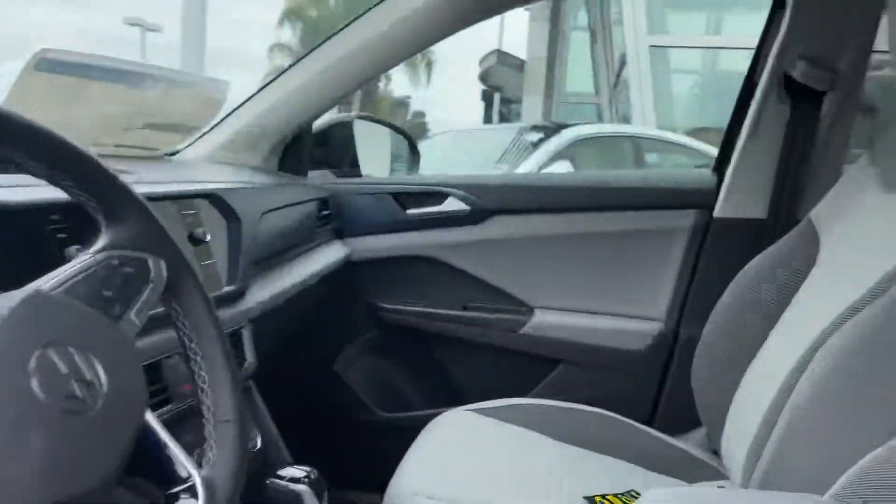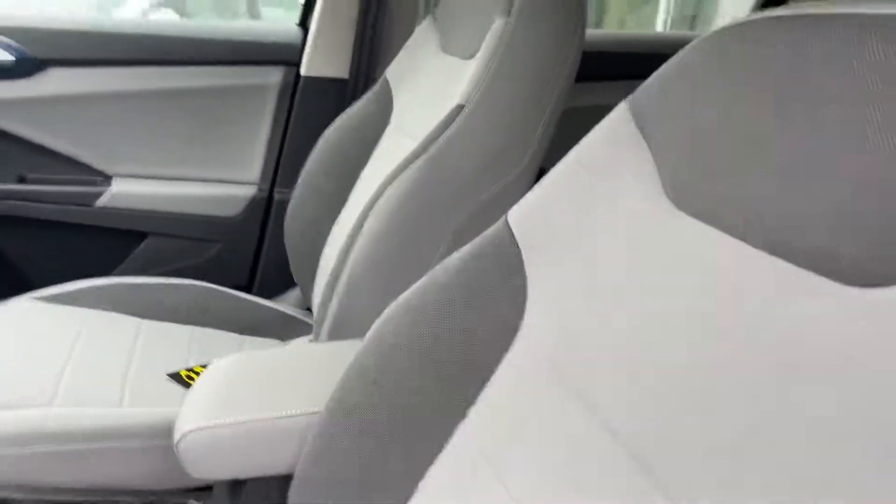Let me open it up for us. It does have that keyless entry, which makes it super nice. You can just keep your key in your pocket, purse, or adventure bag and go from there.